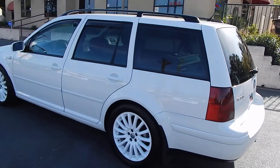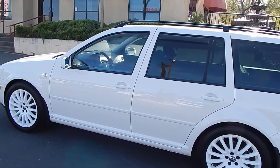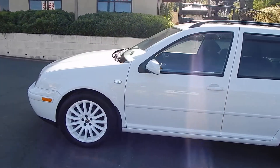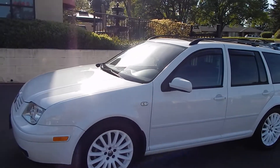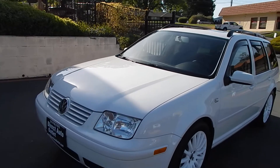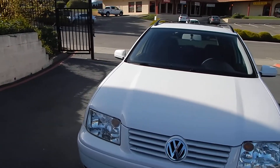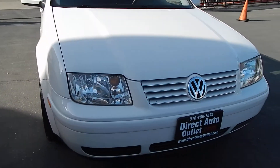Fairly difficult vehicle to find, especially in such great shape. It's got Continental tires all around with about 75-80% life left on them. Body and paint look very good. Of course, there are a couple of slight door dings and small scrapes that would be typical of a vehicle this age.